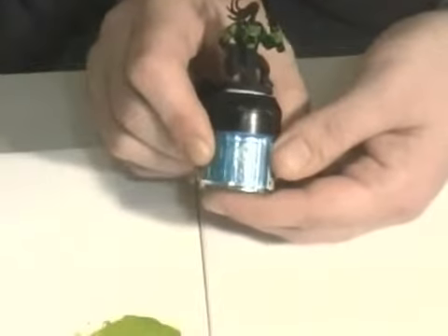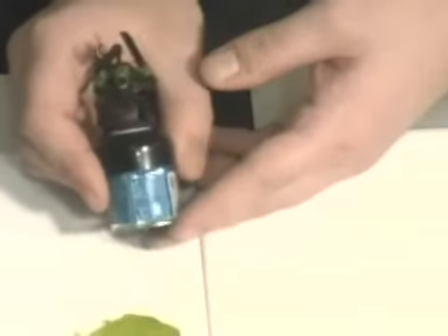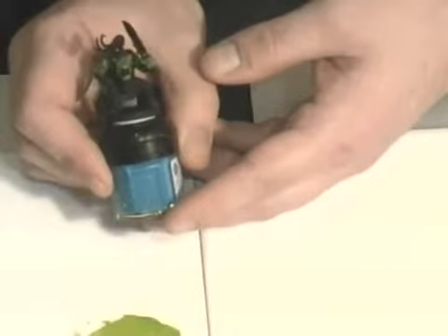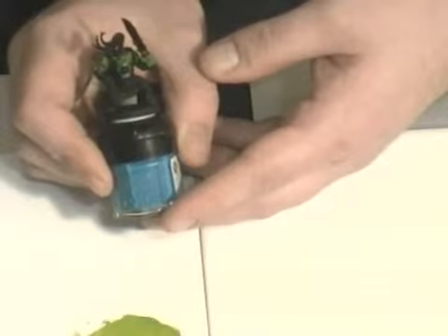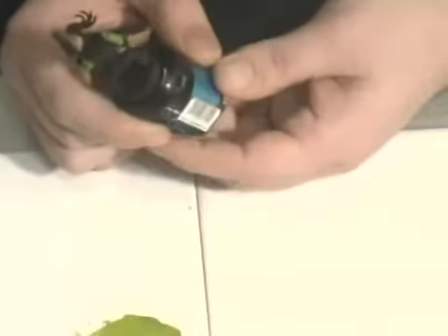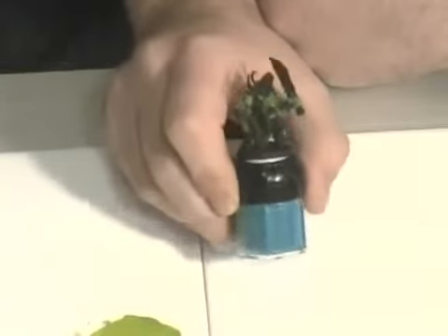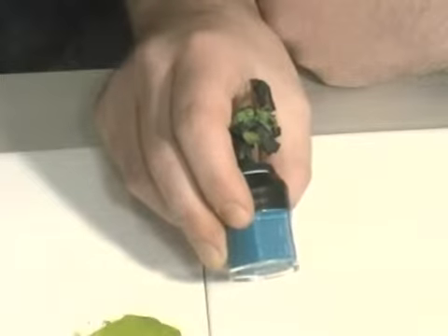So this is the second round of highlighting to exaggerate the forms on the orc. We're going to do one more on the face because the face is the natural focal point. It's nice how quickly these dry when you water them down. With this style of painting it's drying, you're moving on, you're getting the detail in, we're seeing a result.